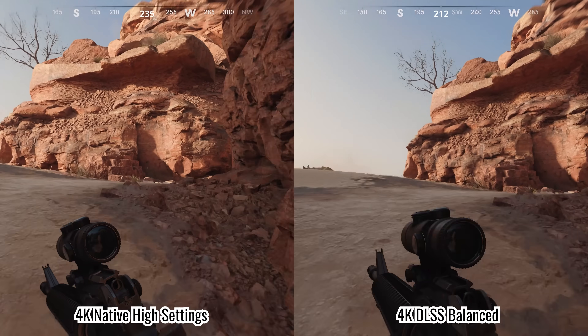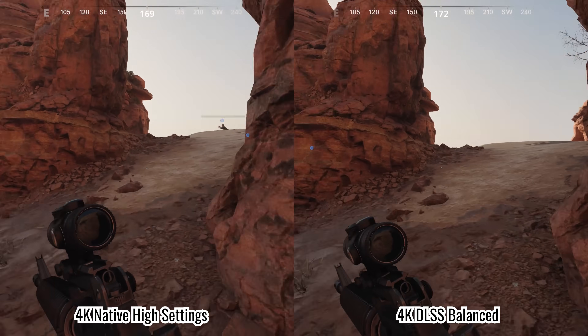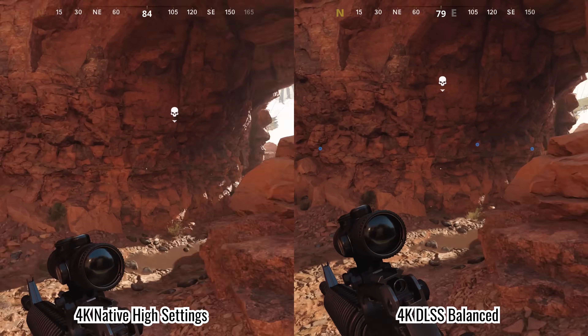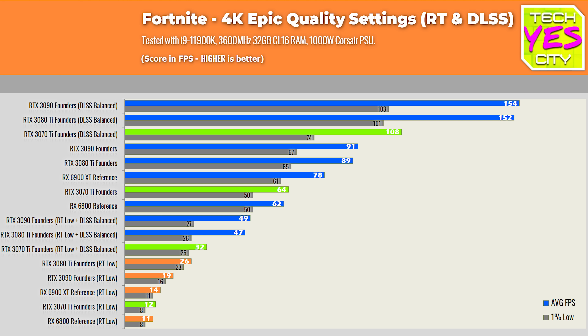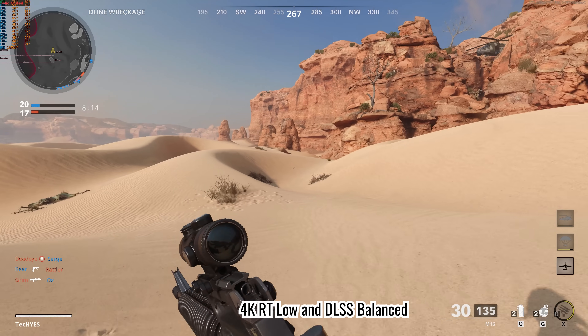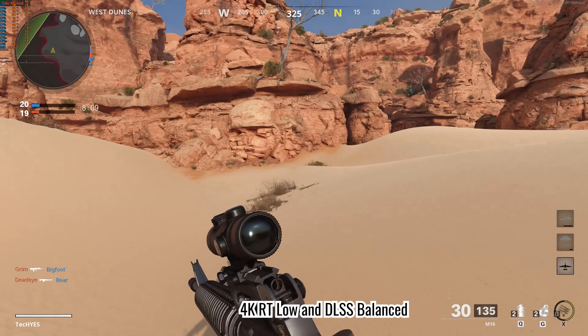I've come accustomed to liking the DLSS balance setting, and that does give you a sizable boost in FPS, making this card capable of 4K 120Hz gaming if you are happy with the DLSS settings, which depends on the title. I'm starting to enjoy having DLSS on more than ray tracing, where the only title I've actually enjoyed having ray tracing on was Cyberpunk 2077. For games like Fortnite and Call of Duty, the frame rates drop significantly even with ray tracing on low settings, so you'll want to use DLSS in conjunction with ray tracing to get a playable experience.